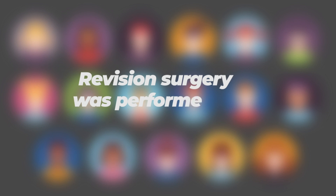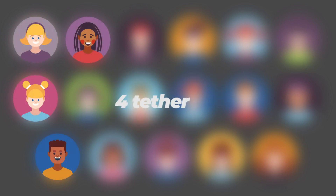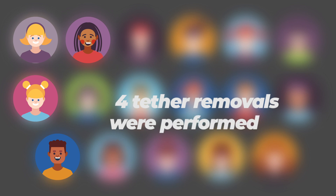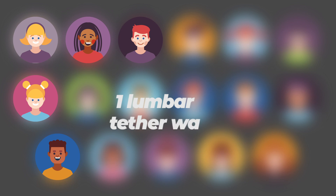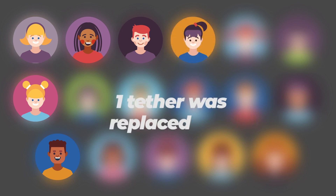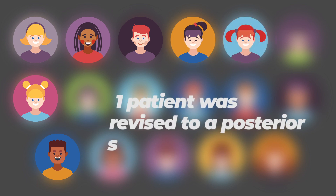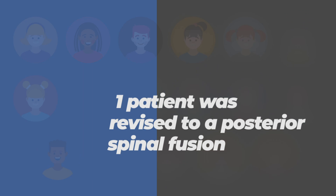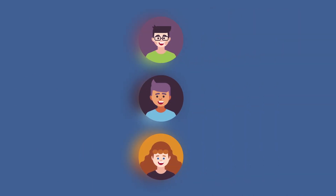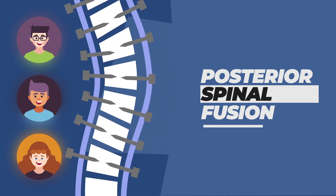Revision surgery was performed in seven patients. Four tether removals were performed due to complete correction or over-correction. One lumbar tether was added, one tether was replaced due to breakage, and one patient was revised to a posterior spinal fusion. In three additional patients, posterior spinal fusion was indicated due to continued curve progression.